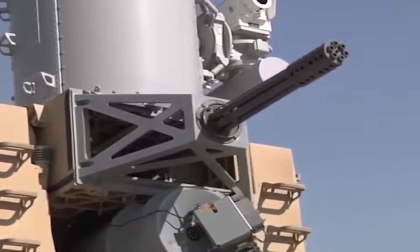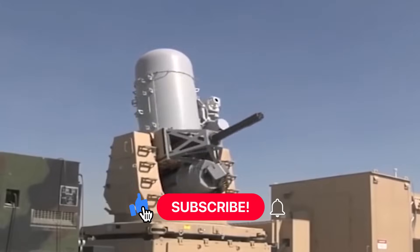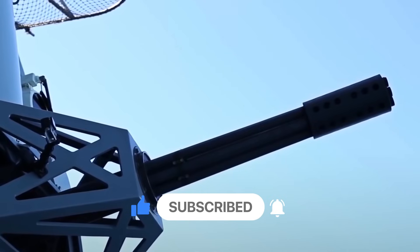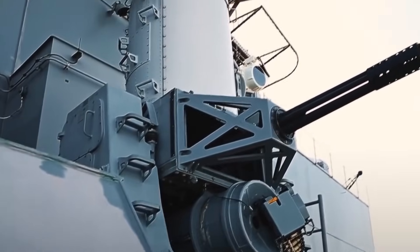If you found this video informative and intriguing, please give it a thumbs up, share it with fellow enthusiasts, and don't forget to subscribe for more in-depth explorations of military technology and defense systems. Thanks for joining us today, and until next time, stay curious and stay informed.